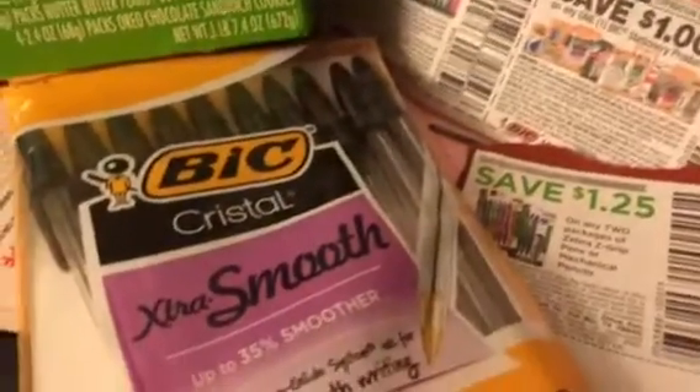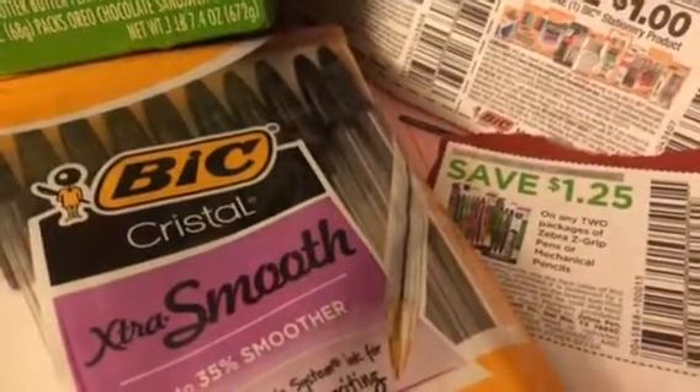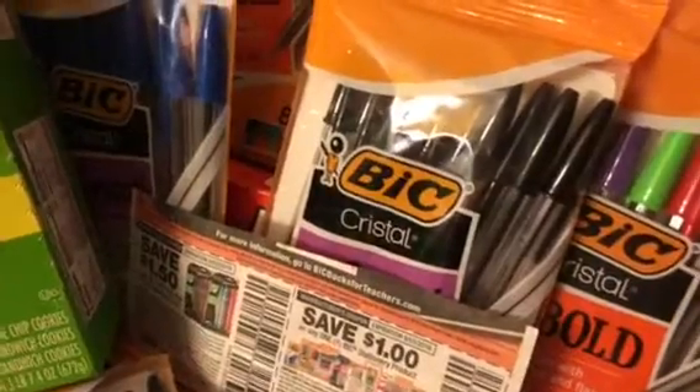And if you don't need them, just donate them. There are a lot of kids out here — elementary, high school, middle school, college kids — and even senior citizens and veterans who can use ink pens as well.